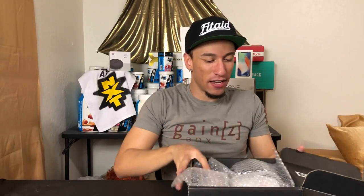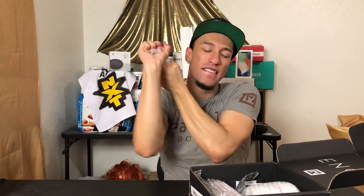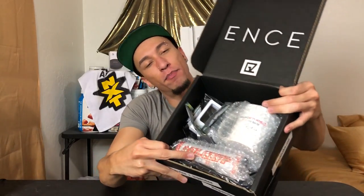You guys ready? I'm ready. Look at this — the box is black. Usually they're brown or we've been getting some white ones with green. This one's black and white, monotone. All right, I'm excited. Let's see what we got. There's bubble wrap in here, so we got to dig in. Here's what we got in the box — take a look.